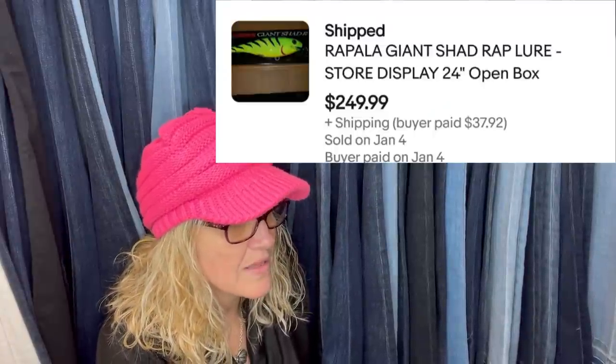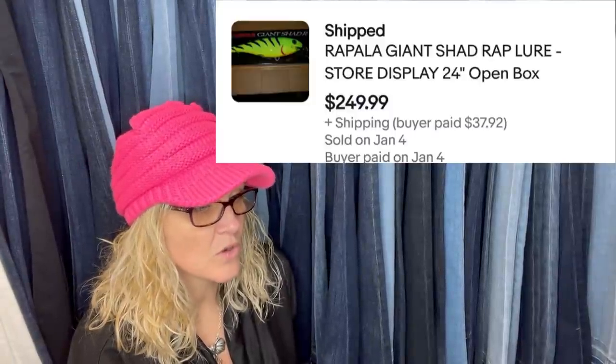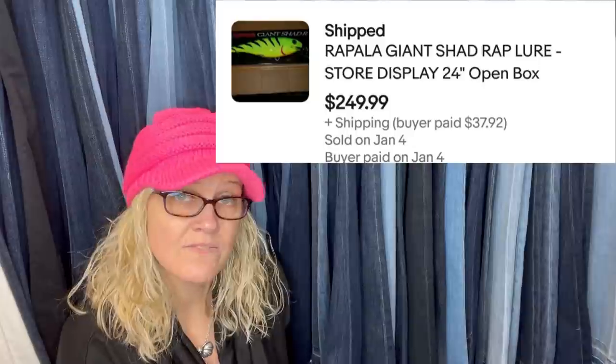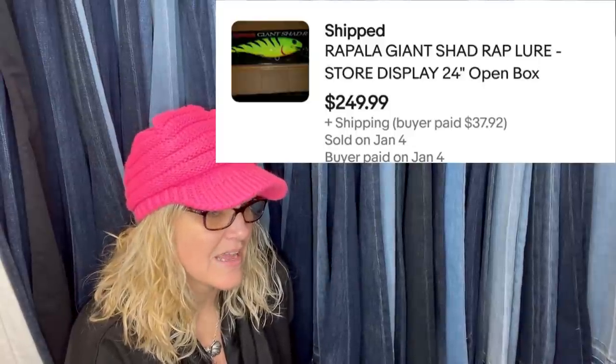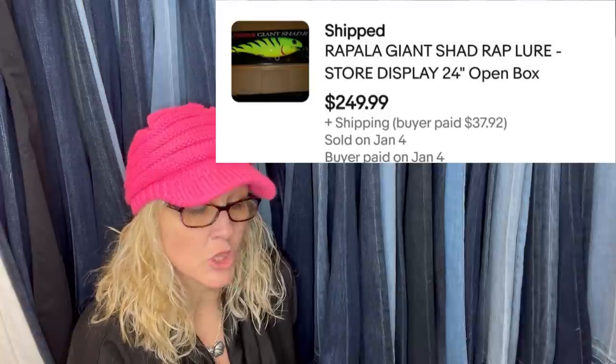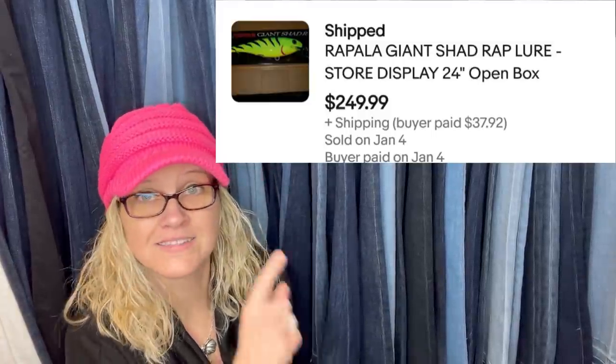Bought this at Goodwill for $35. The manager said these are $100 online but didn't know it was worth way more. Only took two weeks to get full asking price of $249.99. It is a Rapala Giant Shad Wrap Lure store display, 24 inches, open box.